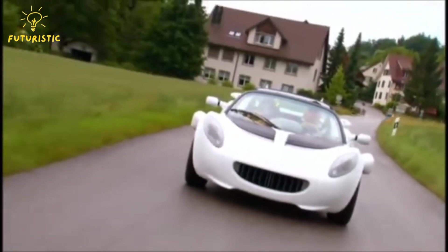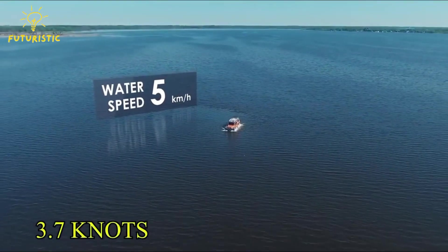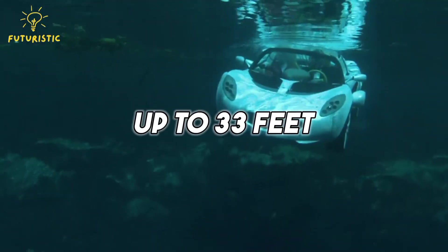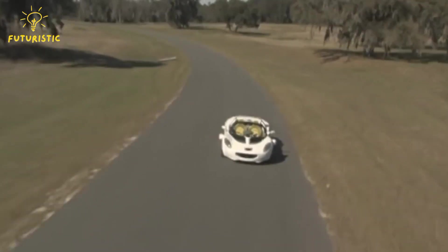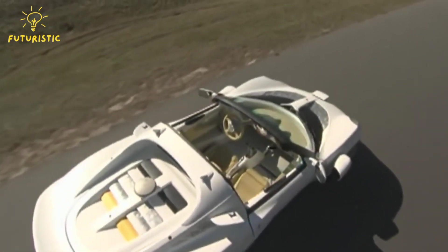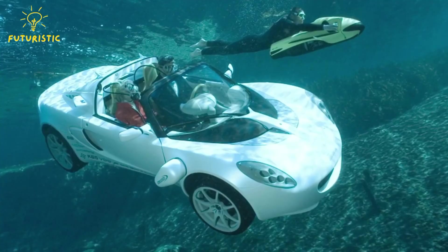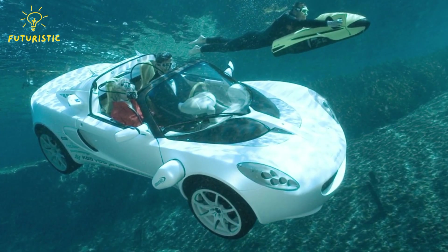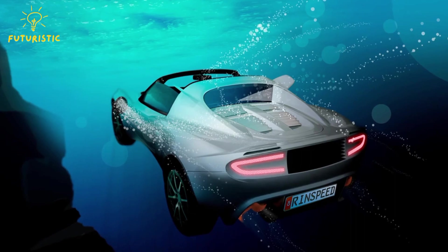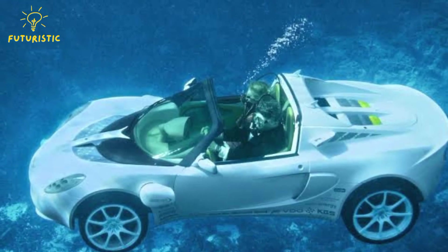Number 9: Rinspeed Scuba. Rinspeed unveiled the Scuba at the Geneva Auto Show in 2008. It's hailed as the world's first diving car. This unique vehicle can dive underwater, reaching depths of up to 33 feet. Even as it explores the depths of the ocean, it maintains its convertible design, allowing passengers to admire the marine world above. The Scuba ensures safety with its futuristic carbon nanotubes, keeping passengers and their companions secure.